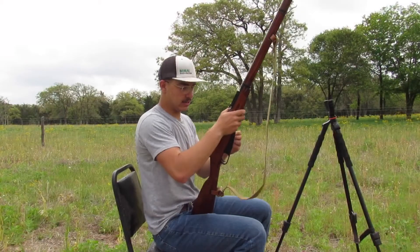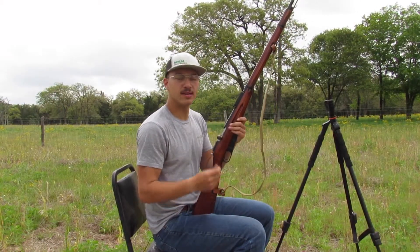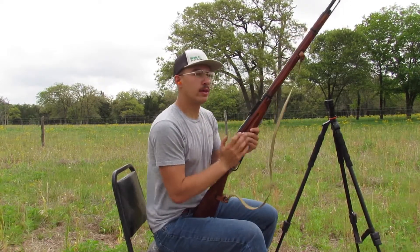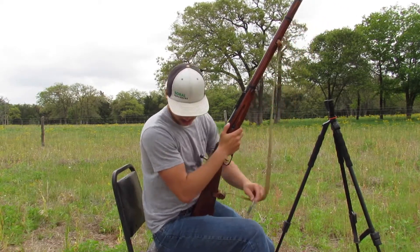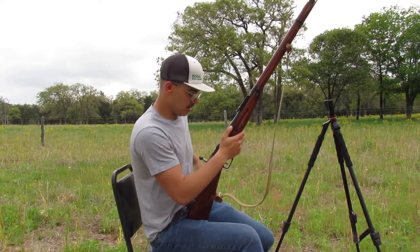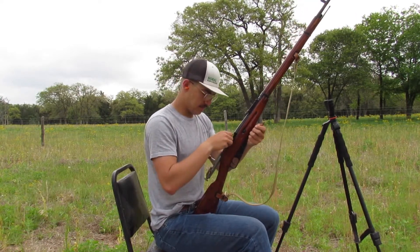I got to do old trusty Mosin — Mosin-Nagant, because why not. And honestly, it's my second personal favorite. I will be shooting my personal favorite today as well for you guys to see. Good old 762x54R.